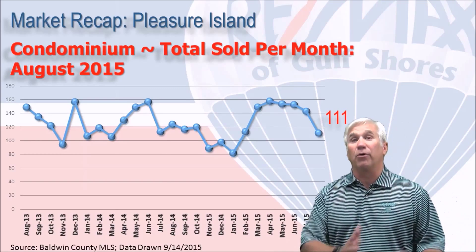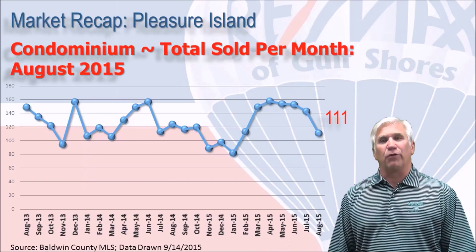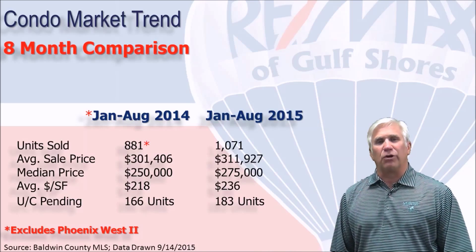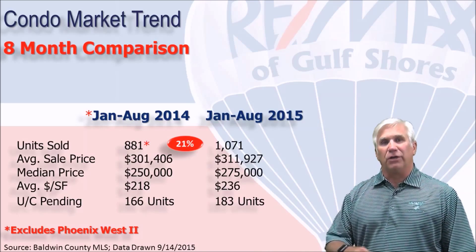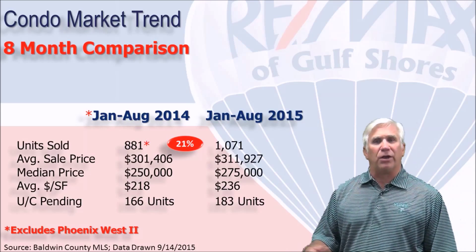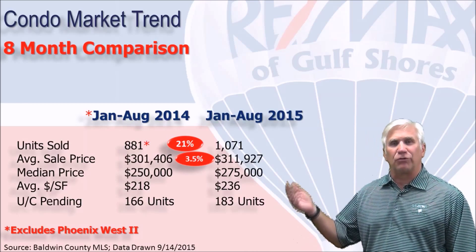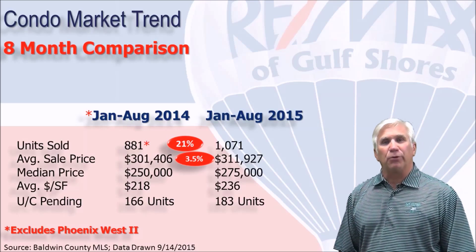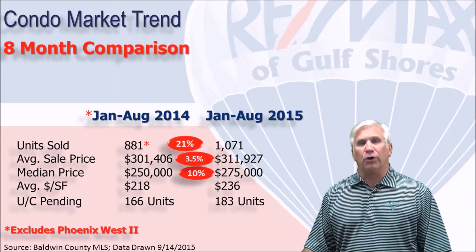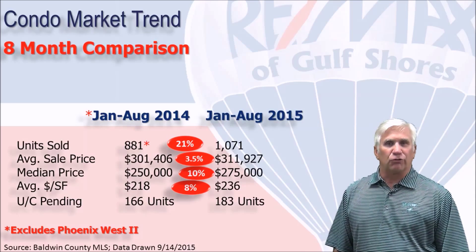We actually had a better summer than we had last summer in 2014. Looking at how the numbers compare for the first eight months: 1,071 condominiums — that's a 21% increase over the volume we experienced in the first eight months of 2014. The average sales price is up three and a half percent to about $312,000. The median price, meaning half the sales were above that number and half were below, is up 10% to $275,000, with the dollars per square foot rising eight percent over the same time last year to $236 a square foot.